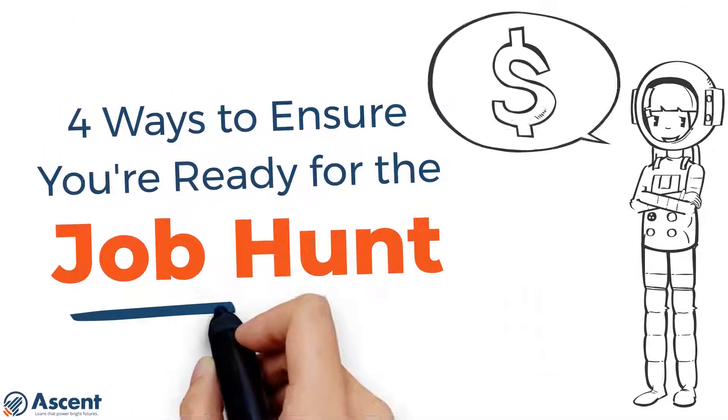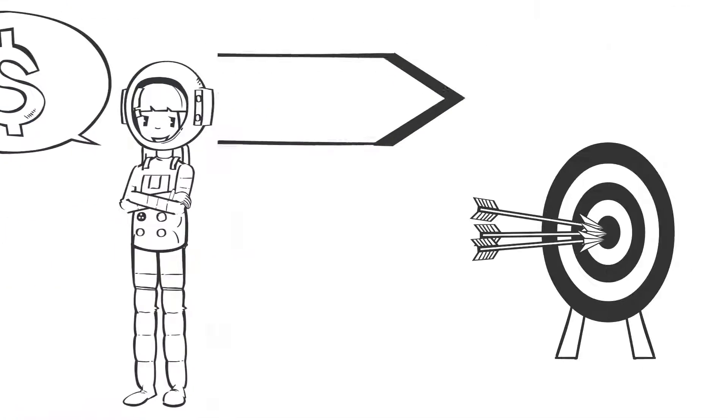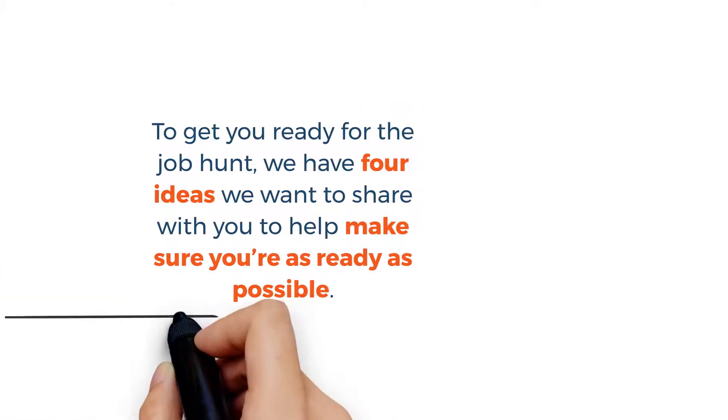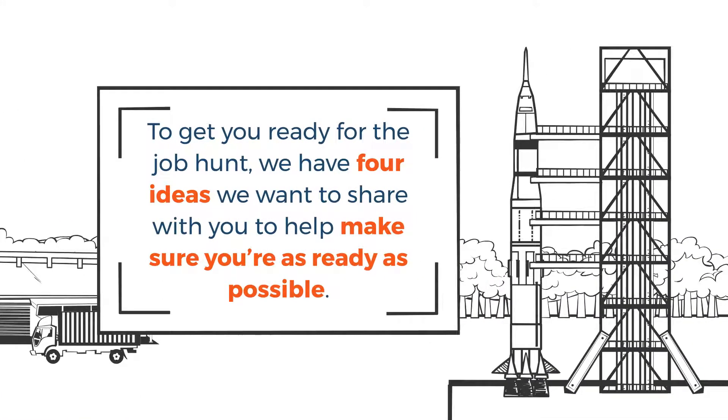Ascend presents four ways to ensure you're ready for the job hunt. Getting a job after graduation is the goal of most college students, but for many, the job search, interview, and employment process is completely new. To get you ready for the job hunt, we have four ideas we want to share with you to help make sure you're as ready as possible.